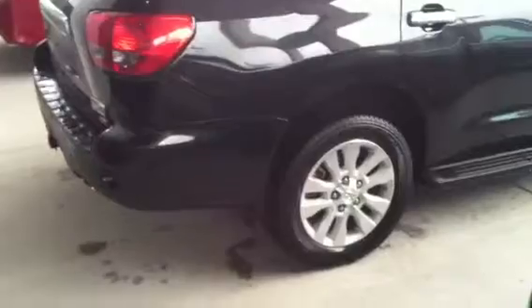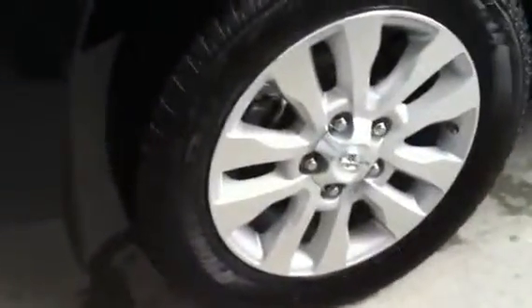Hey Sean, this is Luke Zube from Mark Jacobson Toyota. I wanted to show you the Platinum Sequoia that you had inquired about. This is a beautiful black with graphite leather. As you zoom in a little bit, you can see that this one does have the 20-inch diamond cut alloy wheels.